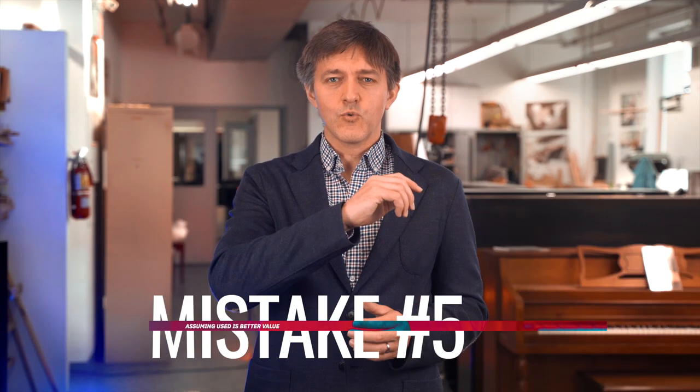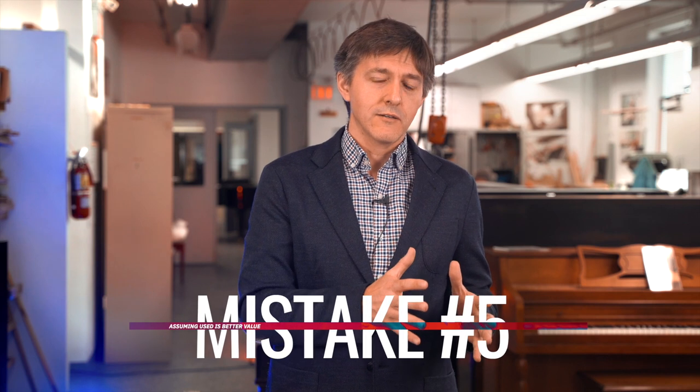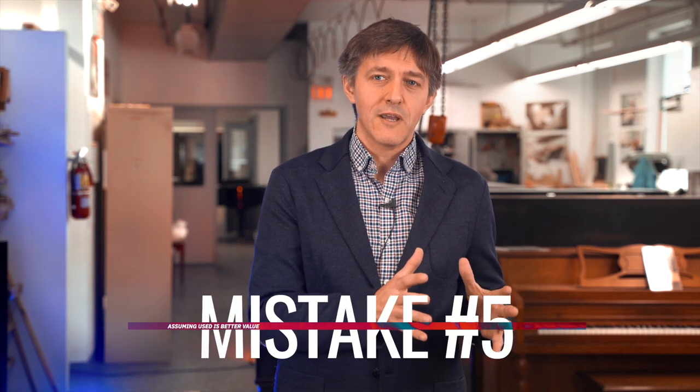Next mistake, and this is a huge one: assuming that used is always a better deal than new. All pianos degrade, and used pianos are normally priced based on how they're performing and the kind of maintenance costs needed to stay at that performance level. Just like when you're buying a used Land Rover or Mercedes, they are fractions of their original cost, but that's for good reason. Instead of paying for it all up front, the actual cost of ownership has been shifted from the purchase price to the maintenance cost, and there's also a performance sacrifice.